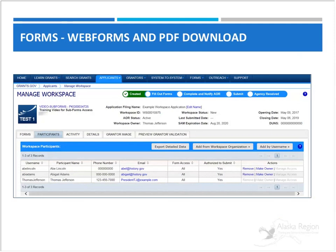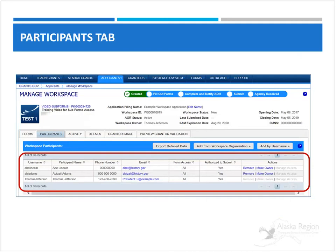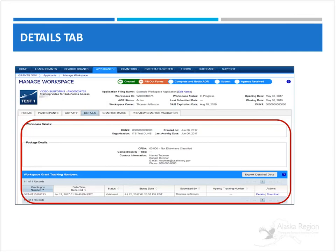The Participants tab tells you everyone you have provided access to and the type of access they have for this particular workspace. The Activity tab shows everyone who has worked on the various forms, who it was, and when they worked on it — it's a time stamp. The Details tab lists a submission history including links to download anything you've submitted and potentially resubmit.